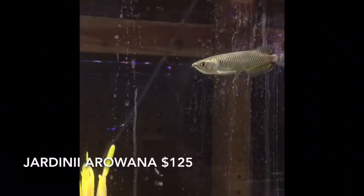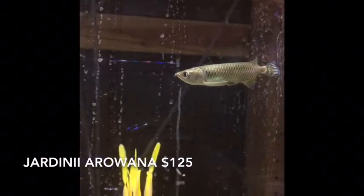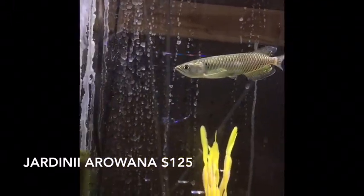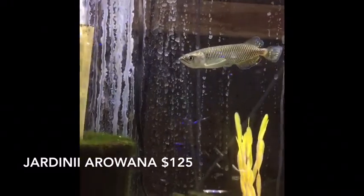Here we have another Northern Spotted Bichir, and a great big Jardini Arowana — or Australian Arowana. A cool fish like this deserves more than one name and he's got several. He came in nice and big again, offered for the same low price.